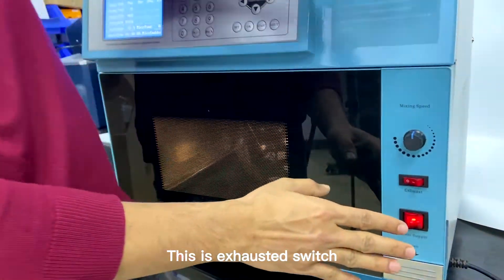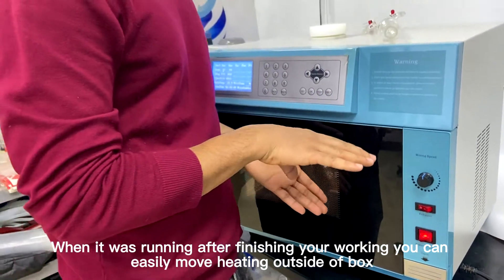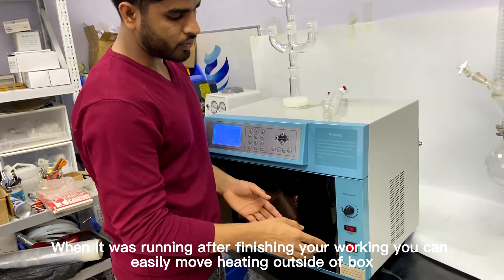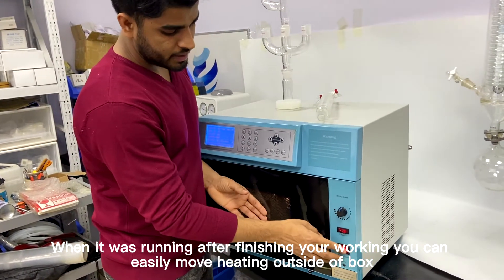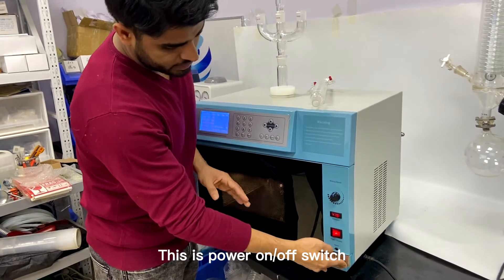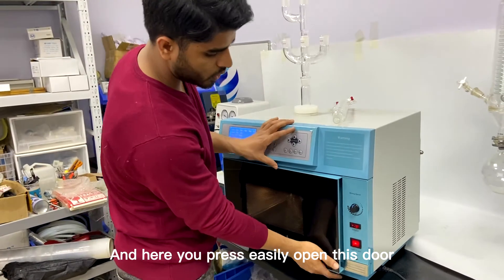After finishing your work, you can easily move the heating outside this box. This is the power on/off button, and you can easily open and close it.